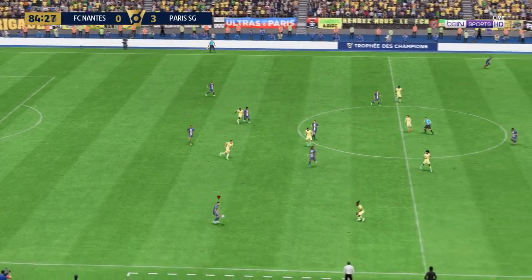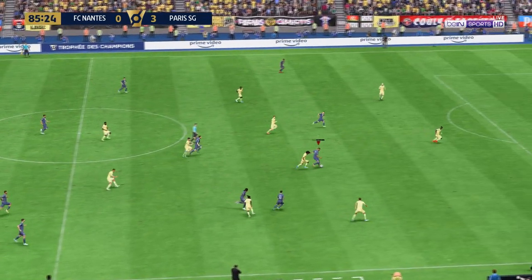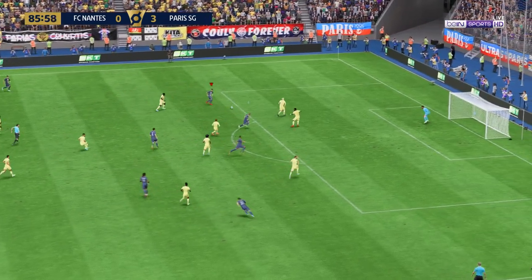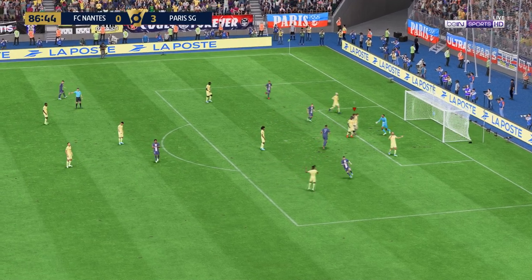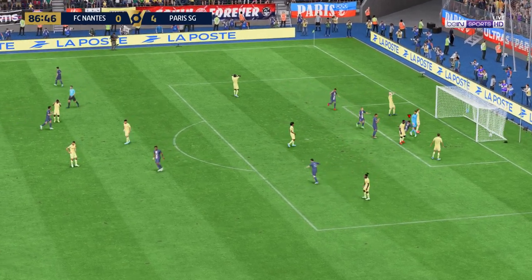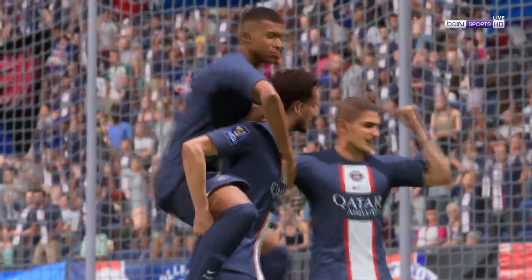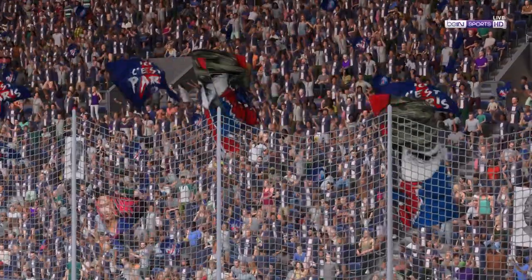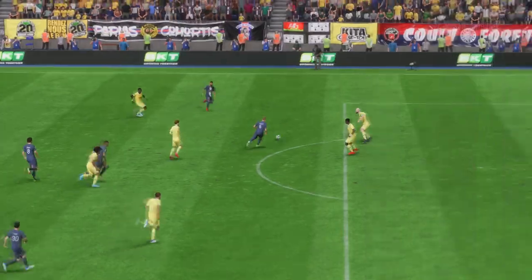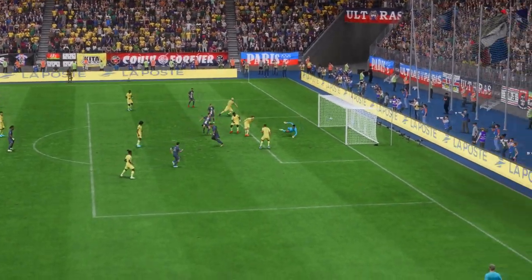In the closing phase here, PSG are excelling. What an excellent performance this has been — they've had complete control for most of the game. Their movement, clever passing, and energy have been a joy to watch. Another opportunity — another goal! The lead grows to four now, a rampant display. Just look at his movement: he knows exactly how to find space, and it's also a tidy finish. That's a nice goal.